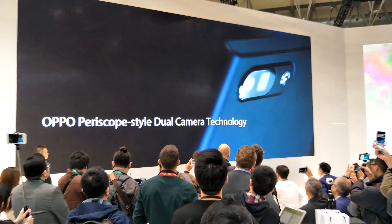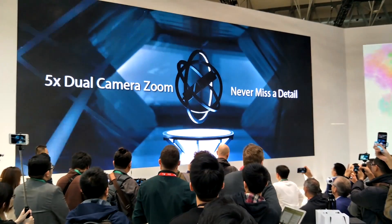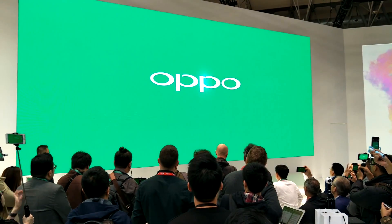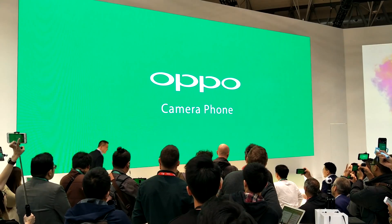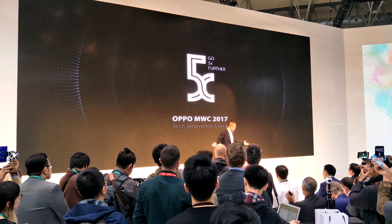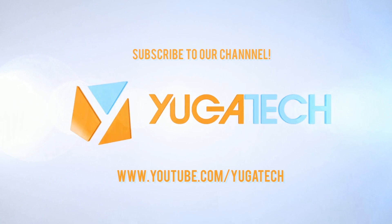Well, that's it for our report here on OPPO at Barcelona for MWC 2017. If you like this video, hit thumbs up or consider subscribing for more videos like this. Once again, this is Abe and I'll see you in the next one.